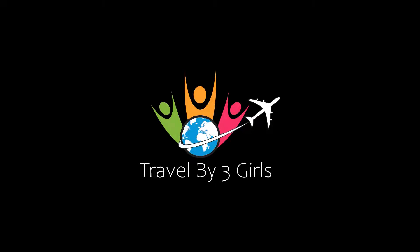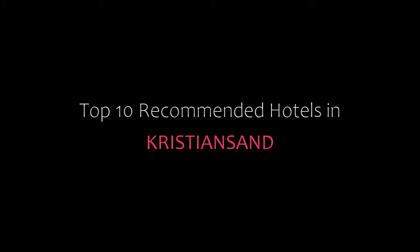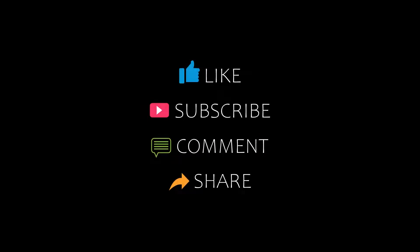Hello friends, welcome back to my channel. You are now watching top 10 recommended hotels. Please subscribe to my channel and don't forget to like, share, and comment. Let's start the video.